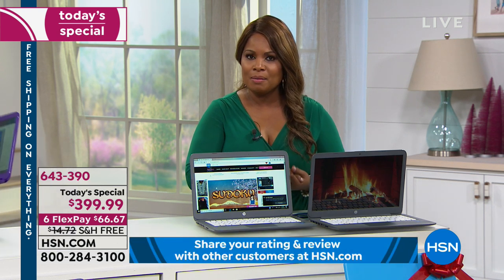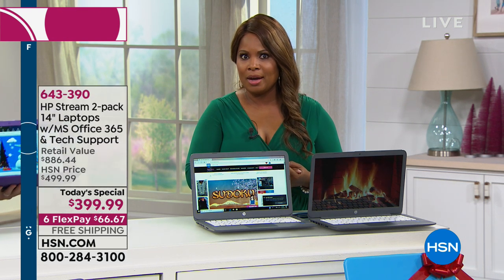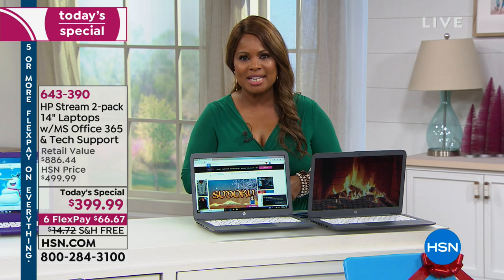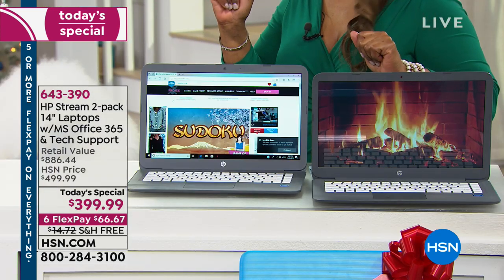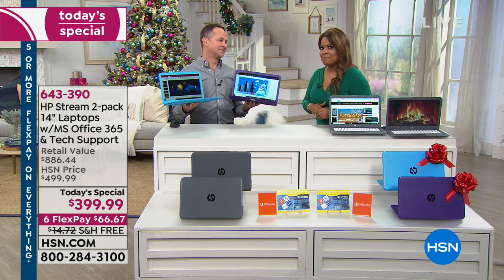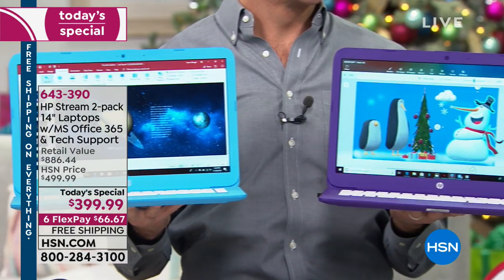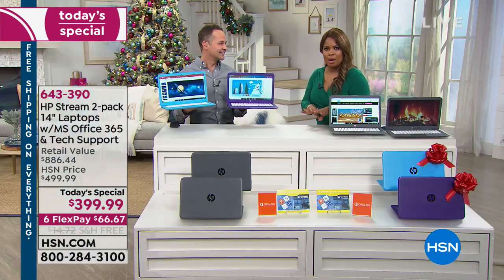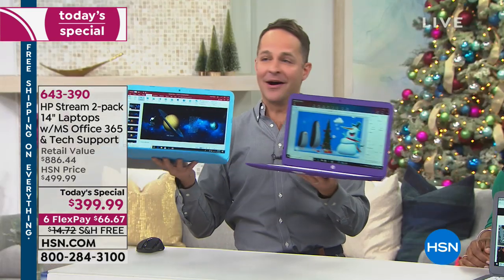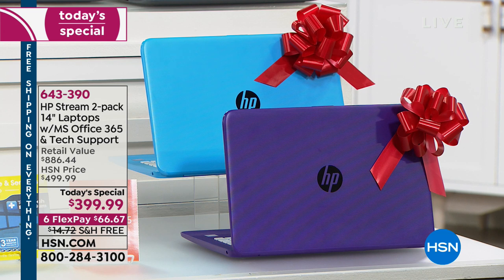Flex pay is $66.67. Imagine giving both grandchildren a computer for Christmas. These are full computers — full Windows 10 operating system with a full Intel processor. Intel makes processors for computers, laptops, and smartphones — this is full computer power. Can you hook up a printer? Yes. Browse all websites? Yes. Run programs? Yes. Light gaming? Yes. Microsoft Word, Excel, PowerPoint? We include them — a full version of Microsoft Office 365 for a year on both computers: Word, Excel, PowerPoint, OneNote, Microsoft Access, Publisher, and Outlook. All seven Microsoft Office programs on both computers for a full year.